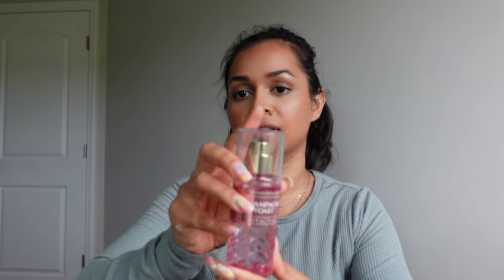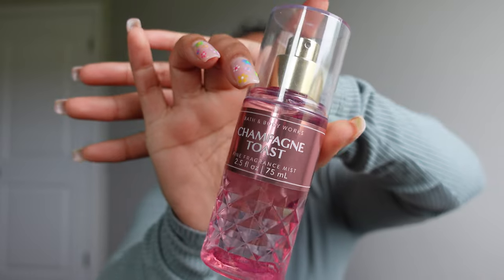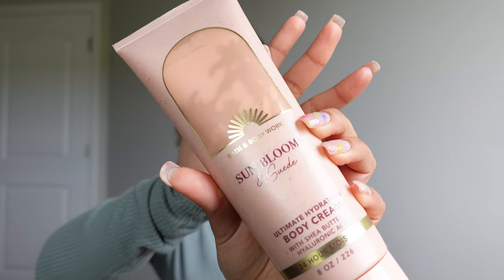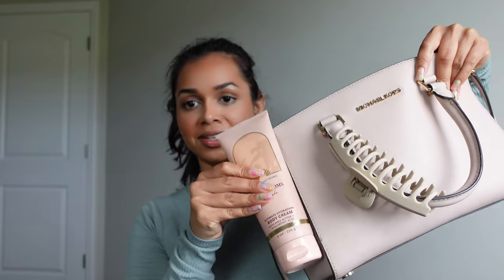I have some body spray — this one is Champagne Toast from Bath and Body Works. I love this scent so much, it literally smells like champagne and candy. I also have a lotion from Bath and Body Works, this one in the scent Sun Blooms and Suede. It's in a really pretty pastel pink color which really matches the bag.